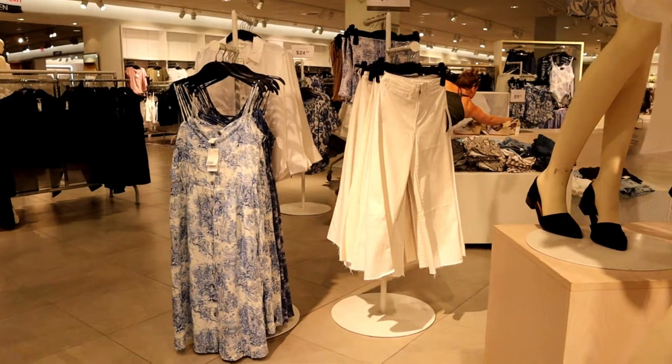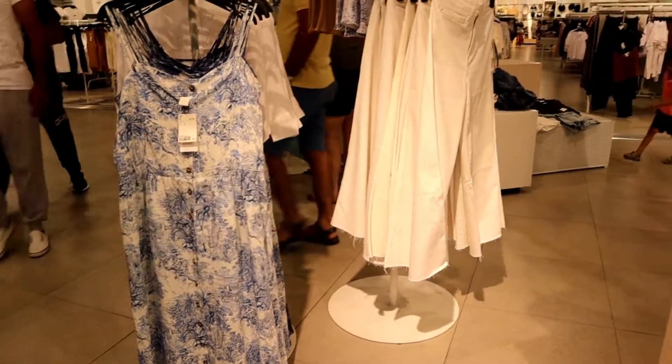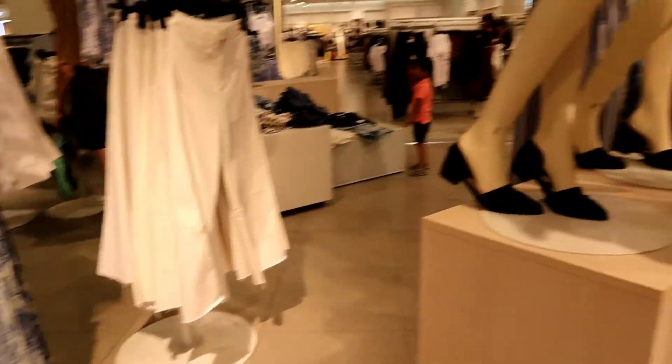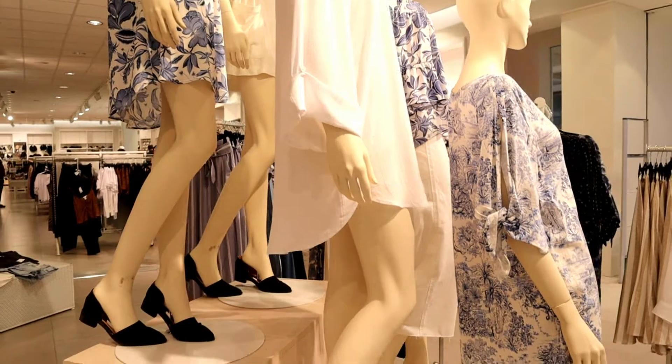For today's video, I'm going to take you with me as I shop in H&M for the summer sale, which has 70% off on all selected items.